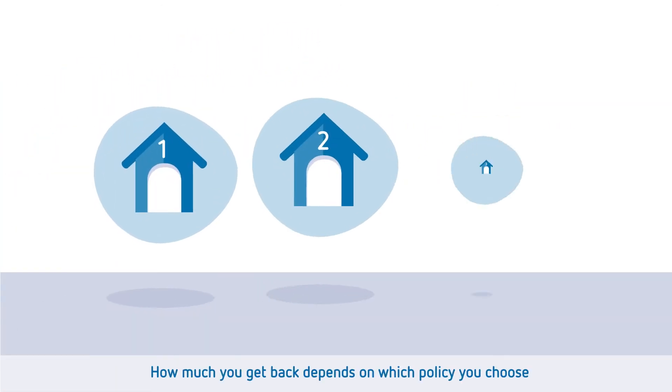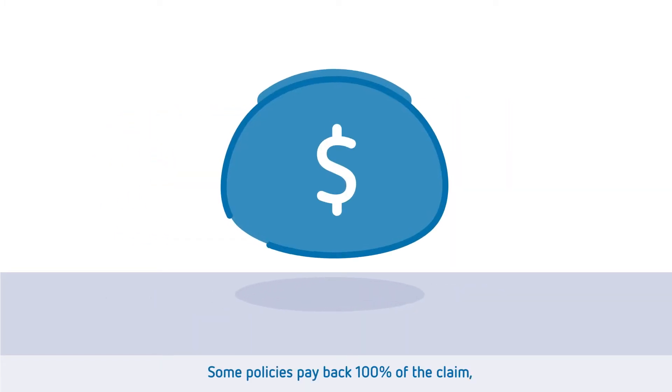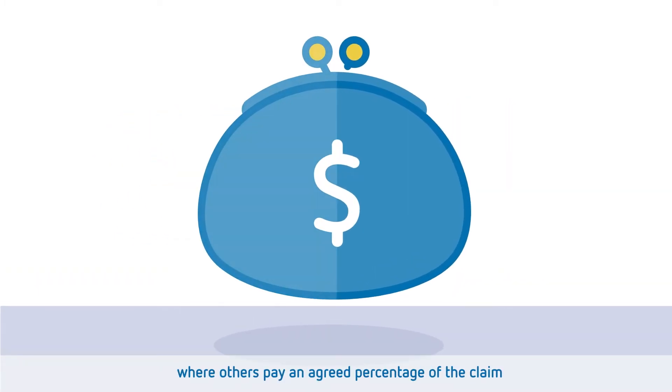How much you get back depends on which policy you choose. Some policies pay back 100% of the claim, where others pay an agreed percentage of the claim and you cover the rest.